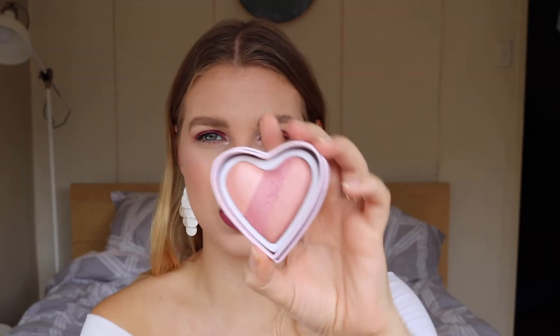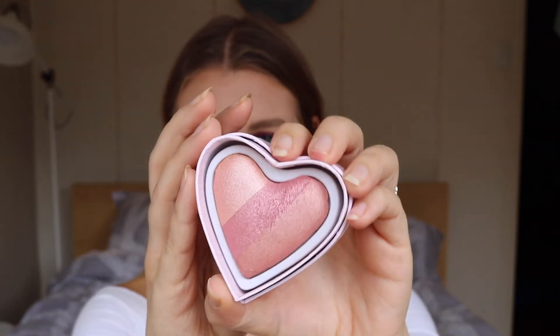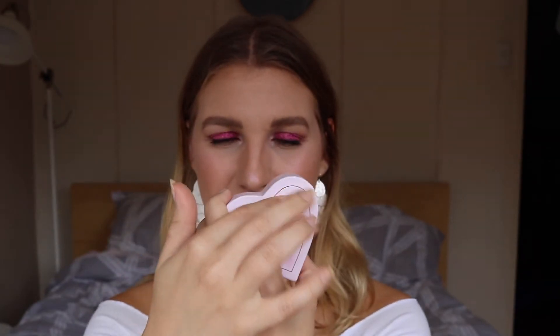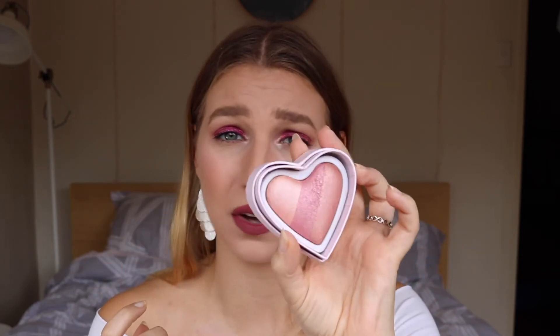This cute little thing here — very similar to the Too Faced packaging for their bronzers, blushes, and highlighters — is the Heartbreaker Baked Blusher. And this is what it looks like inside. Really cute packaging — I love the pink reflective on here. I popped it on the apples of my cheeks, and because it's so pigmented I had to go over with my powder again to blend it in. Definitely a little goes a long way.